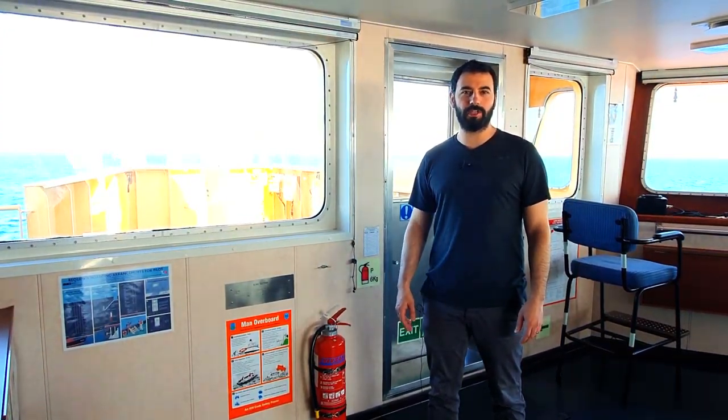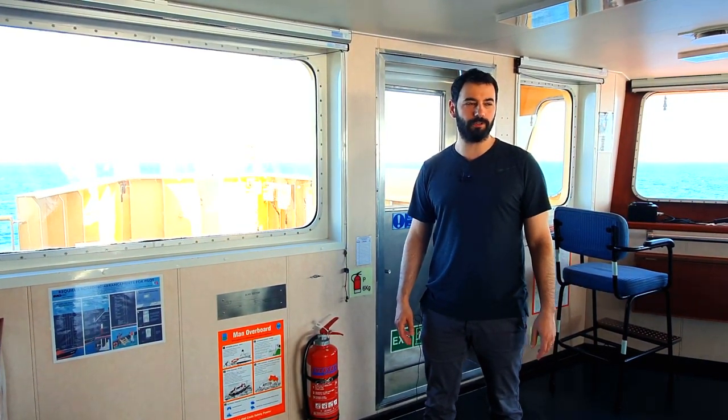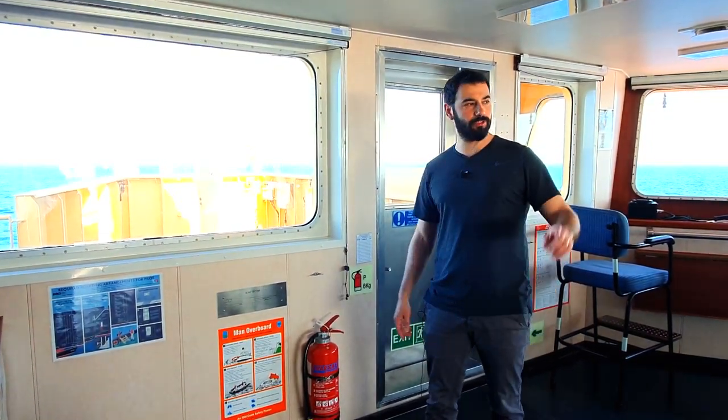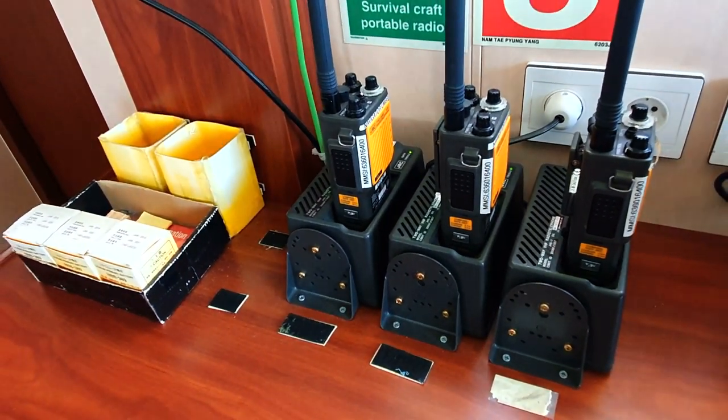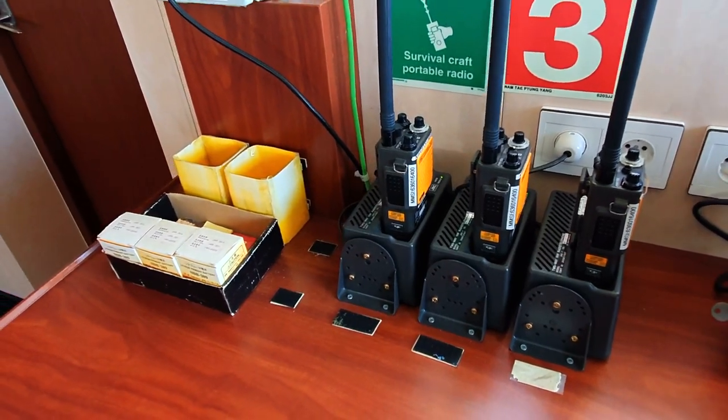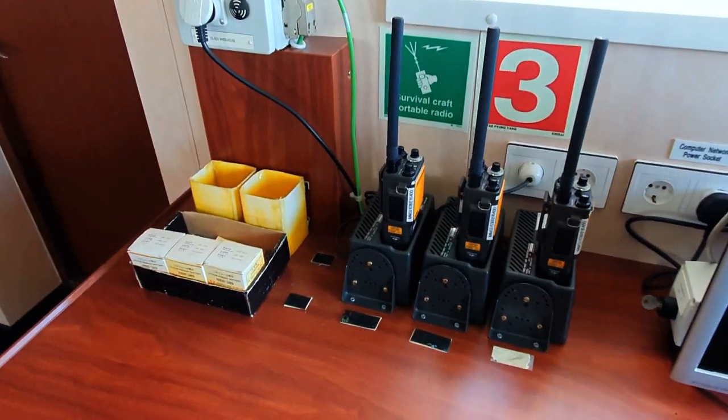In addition to this safety equipment, we have two fire extinguishers on the bridge: one dry powder and one CO2 extinguisher. Finally, we have three handheld emergency radios to be used in case of abandoning ship.